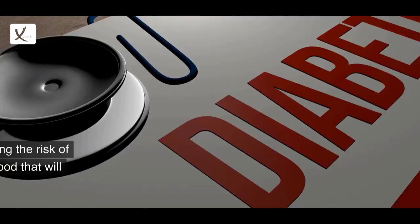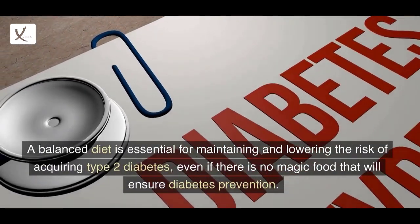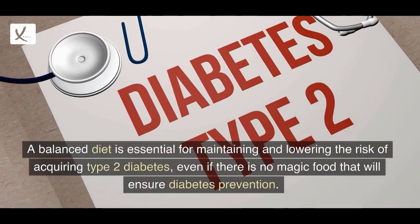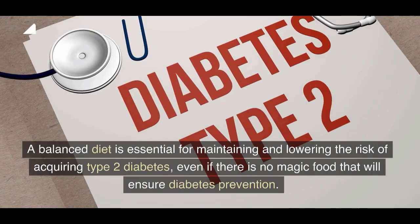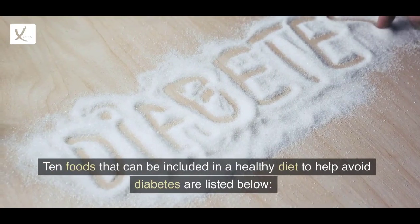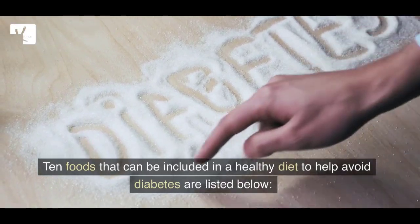Diabetes Preventing Foods. A balanced diet is essential for maintaining and lowering the risk of acquiring type 2 diabetes, even if there is no magic food that will ensure diabetes prevention. 10 foods that can be included in a healthy diet to help avoid diabetes are listed below.